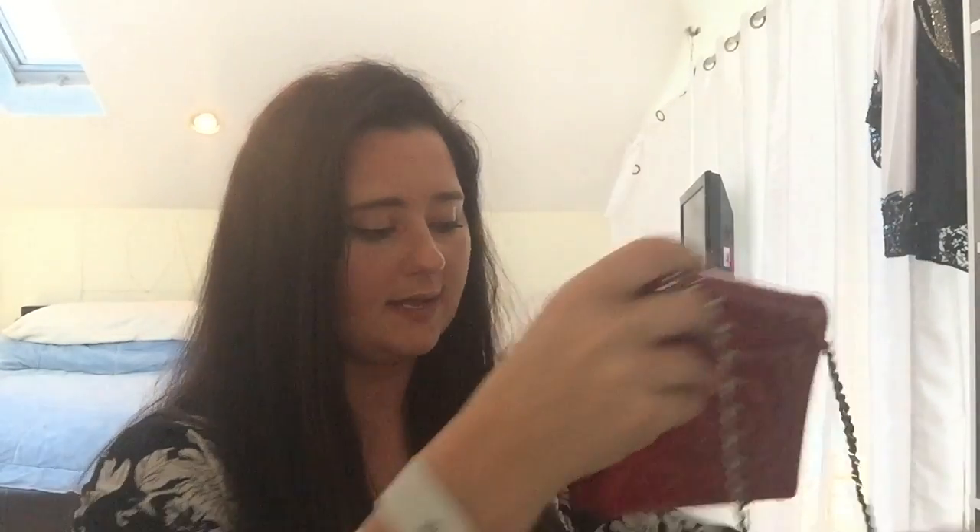Next I have a Chanel wallet on a chain in red patent — I think it's called the lipstick red. I have the authenticity card in here and a little pocket up top. I love that it's patent. I did use this for New Year's Eve and it worked out perfectly. Surprisingly for a wallet on a chain, you can fit a lot in here — that night I had my camera, my phone, lip gloss, money, a comb. Like I had so much stuff in here; I still can't believe I fit everything in it.